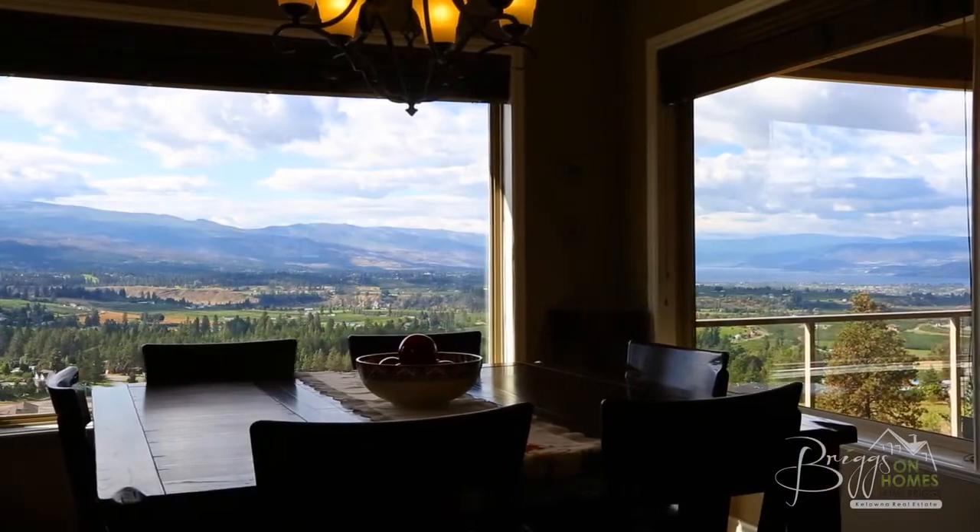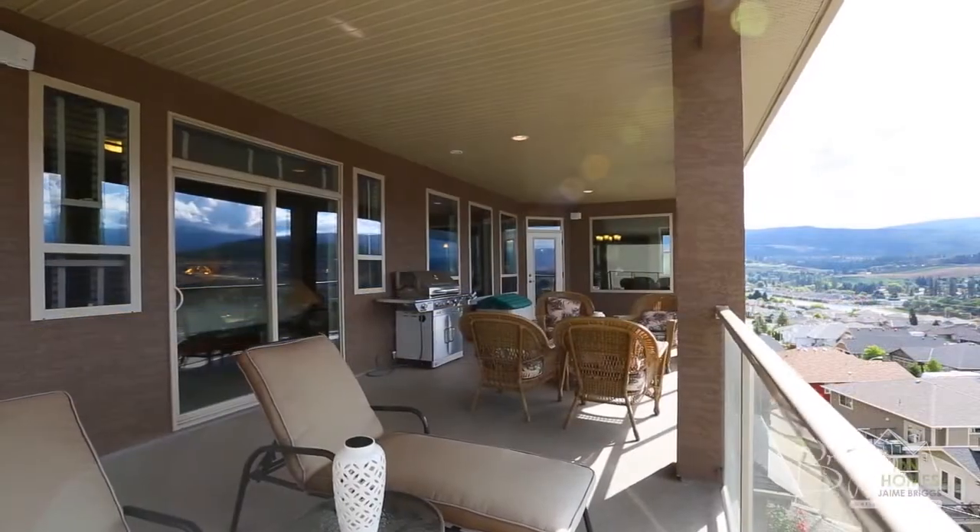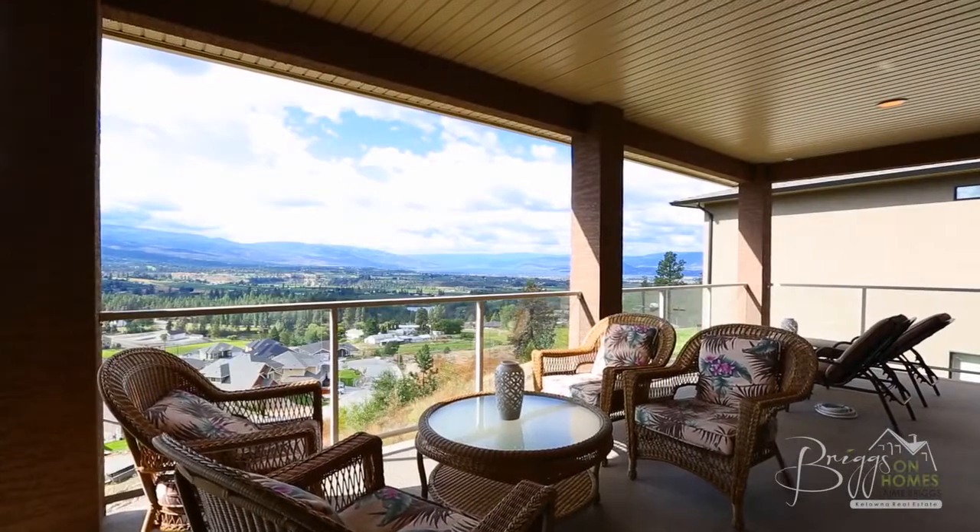The dining area features large windows offering gorgeous views, as well as upper covered patio access where you will enjoy summer evening meals with family and friends.